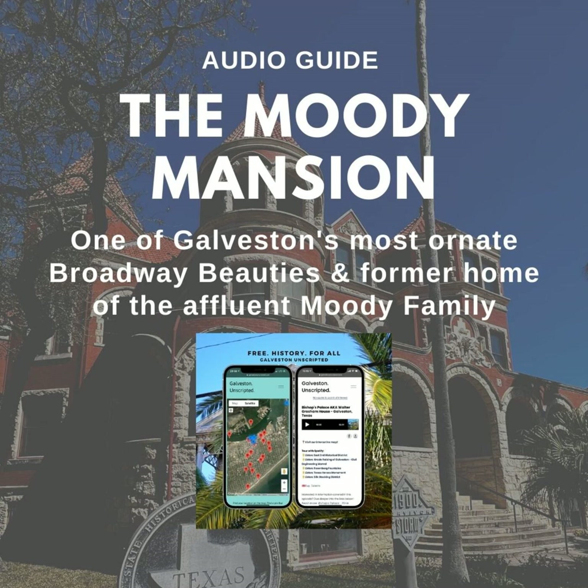Welcome to Galveston Unscripted! The Moody Mansion was commissioned in 1893 by Narcissa Willis. This 31-room Romanesque home was completed in 1895.